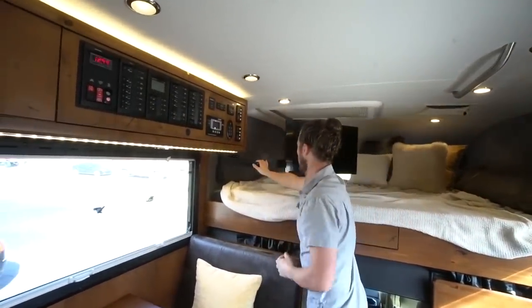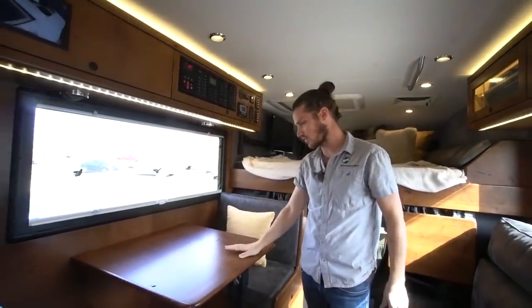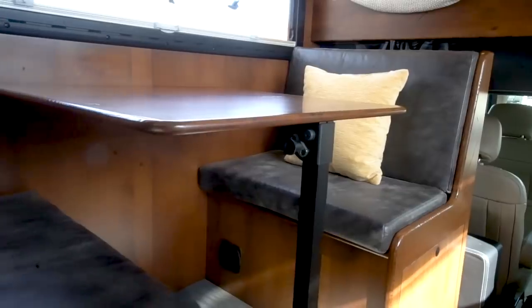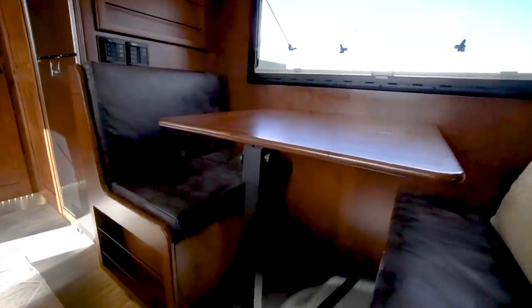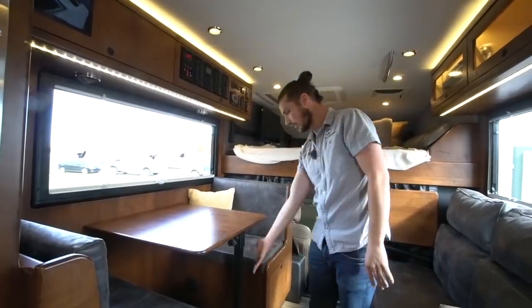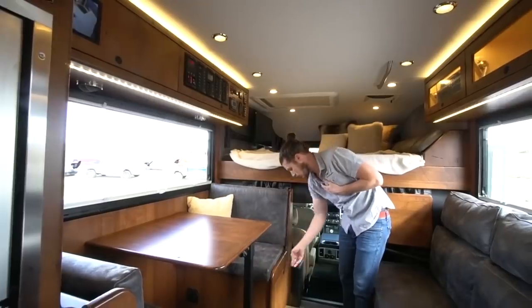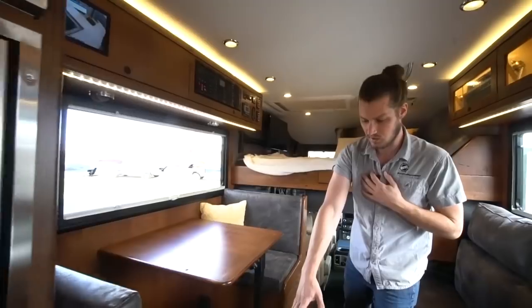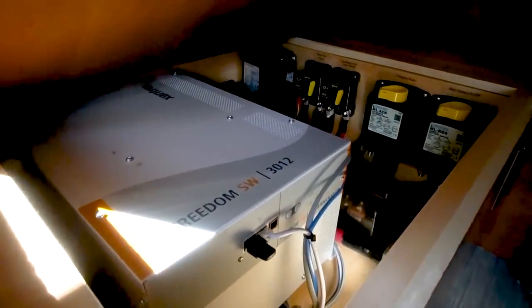On this side is the dinette — the Breckenridge floor plan, which has been very popular because it has a dedicated space where a couple can sit and eat or work. It also converts to a bed: the table pulls off the wall, the leg folds up and goes down, converting the whole thing. Under this seat is a nice big storage drawer, a magazine rack up above, and under the other seat is the inverter and all the big circuitry protection — fuses and things like that.